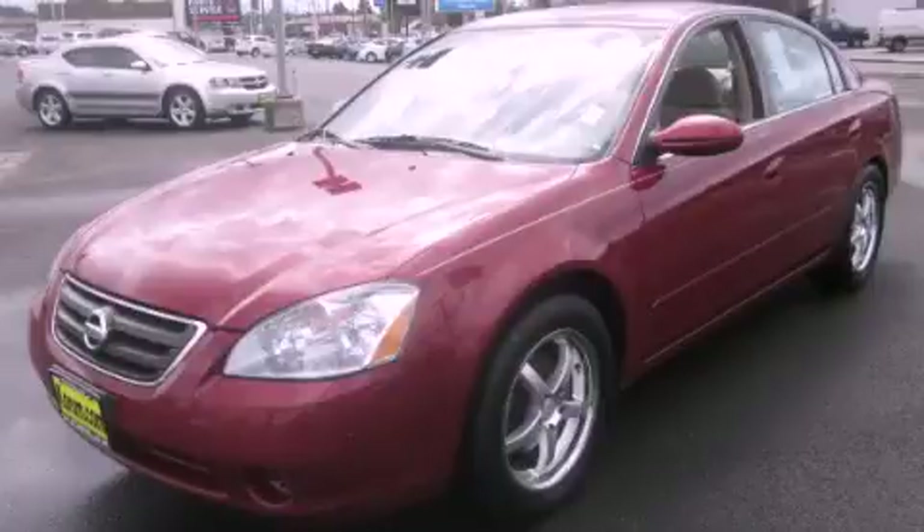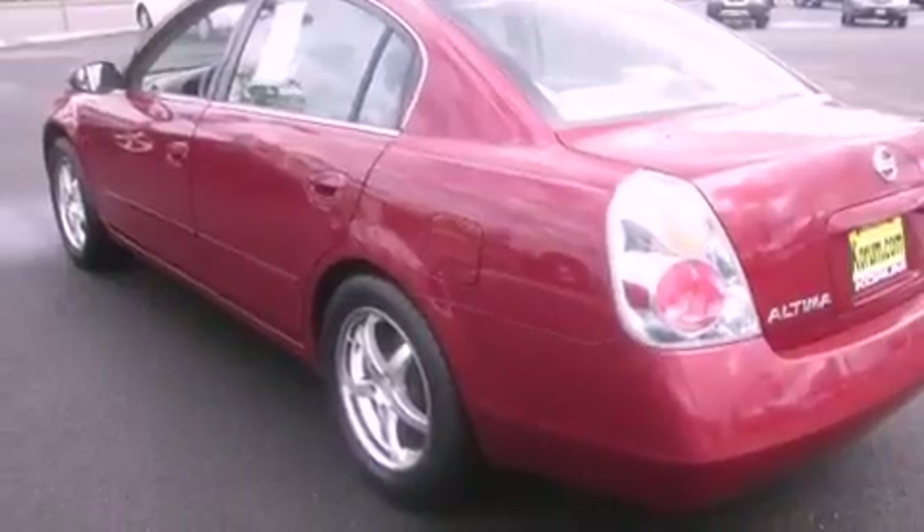This is a 2003 Nissan Altima. It has a 2.5 liter 4 cylinder engine and an automatic transmission.